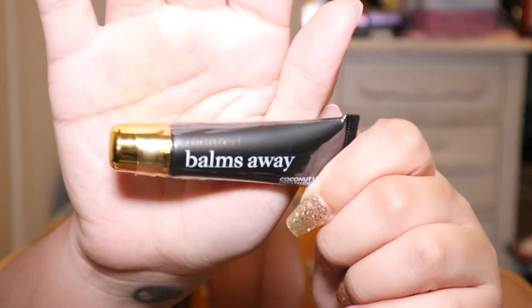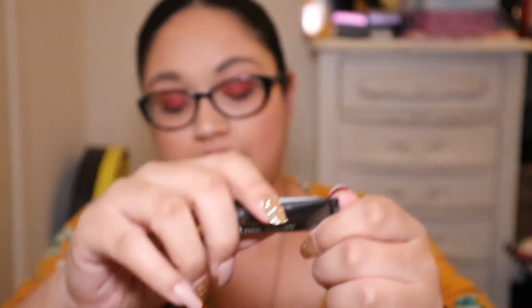The next item on the list is from Mented Cosmetics. This is their Bombs Away Coconut Lip Treatment. This is the full size and the retail value is $12.